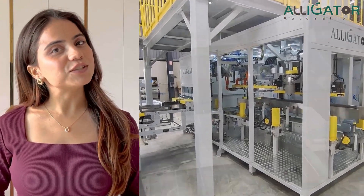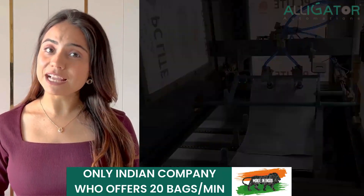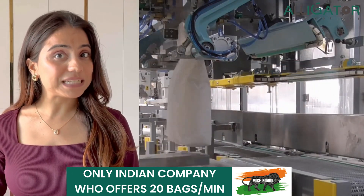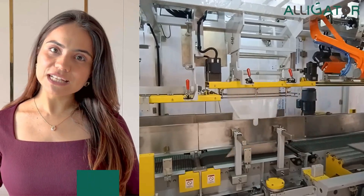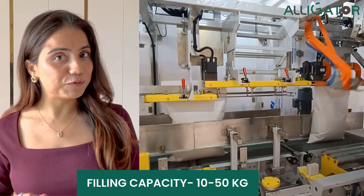Let me introduce you to this game-changing solution — the Automatic Bagging Machine. We are the only company offering high-speed automatic bagging machines capable of processing 20 bags per minute. Our machines are designed to handle bags ranging from 10kg to 50kg.